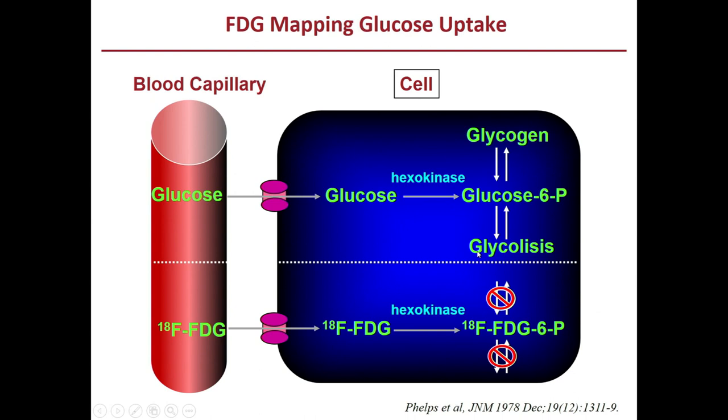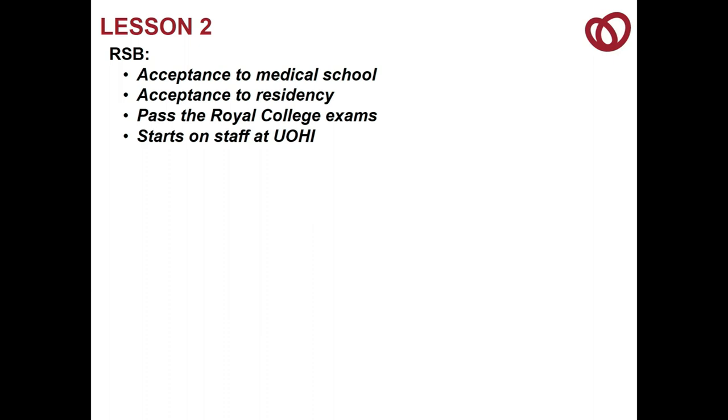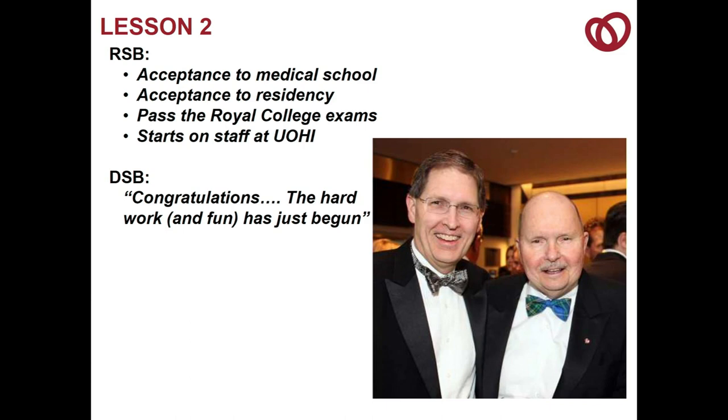Lesson two from DSB: whenever I had something big happen — accepting into medical school, accepting into residency, passing my Royal College exams, starting on staff at the Heart Institute — DSB would always say, 'Congratulations, the hard work has just begun.' Indeed, we had a lot of hard work to get to where we are, and this is the pathway of the journey for FDG PET.